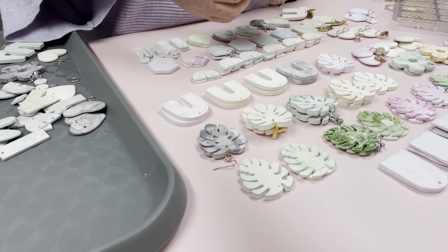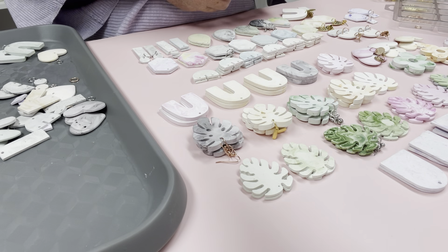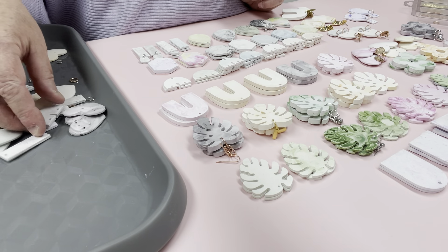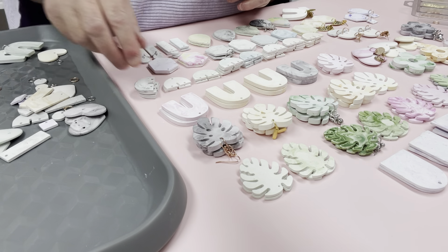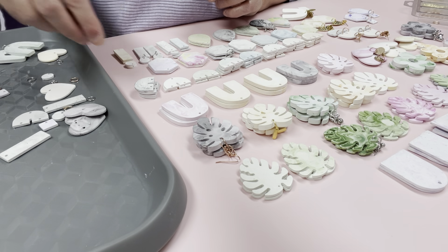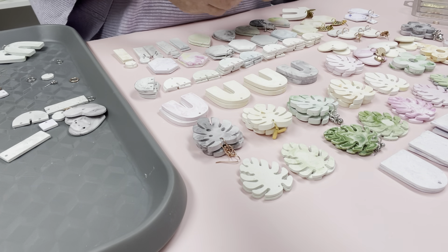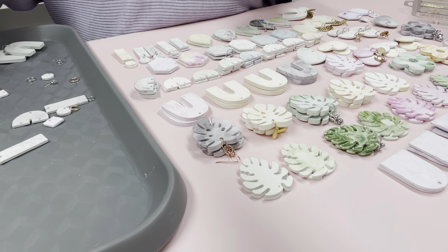Once I get my new bags, the earrings will go straight into them. This one has a purpley-black bit to it with a rose gold finding. Some will be plated, but the findings I'm using are really good — they're copper-free, which is great because a lot of people have copper allergies. I'm really concentrating on getting my wholesale off the ground. I'm thinking of doing some expos next year, so you never know where you may see me.